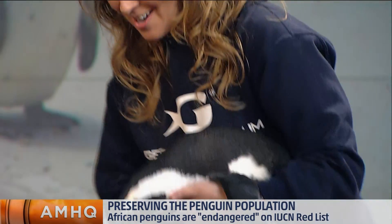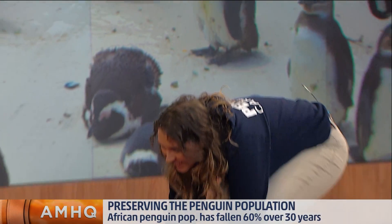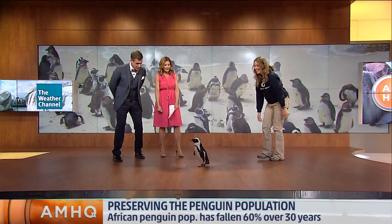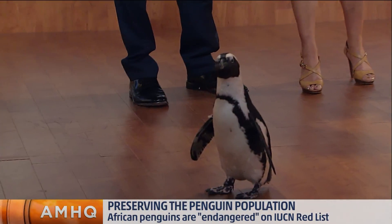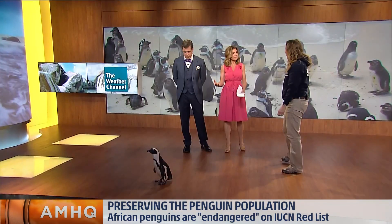Can we see Zuri walk around? Sure! It's very impressive — the waddling. She's not shy at all. We'll see where she goes. While she's waddling, Erin, what do you guys do at the Georgia Aquarium to help them adapt and to look at the species as a whole?